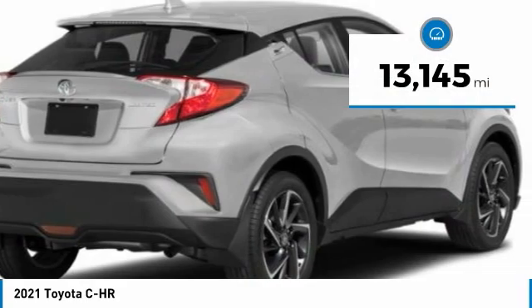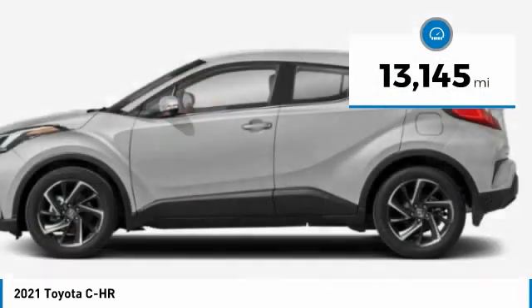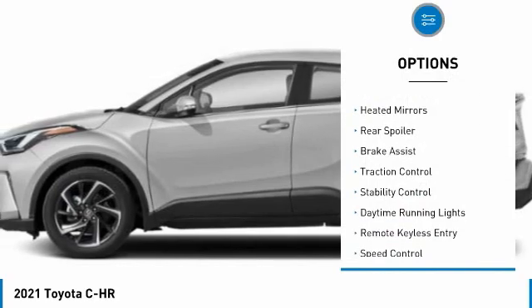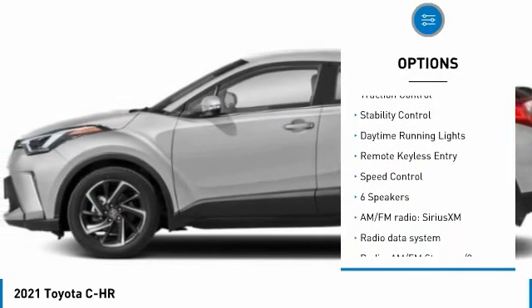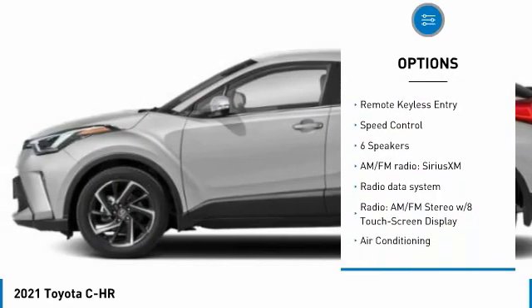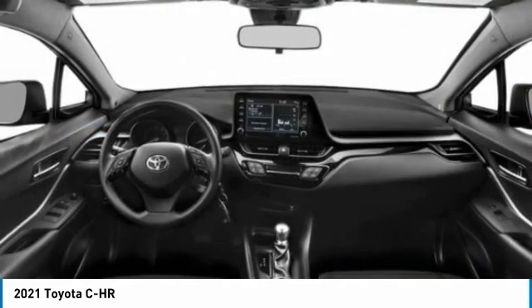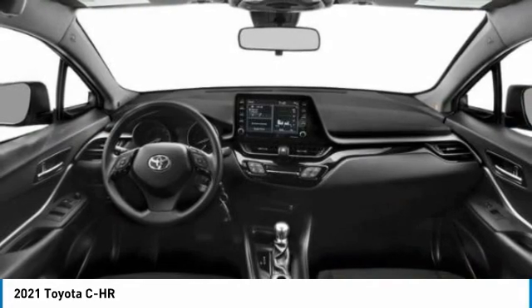This vehicle has less than 15,000 miles. Here are some of this vehicle's great options: tire pressure monitor, electronic stability control, heated mirrors, rear spoiler, brake assist, traction control, stability control, daytime running lights, remote keyless entry, and speed control.